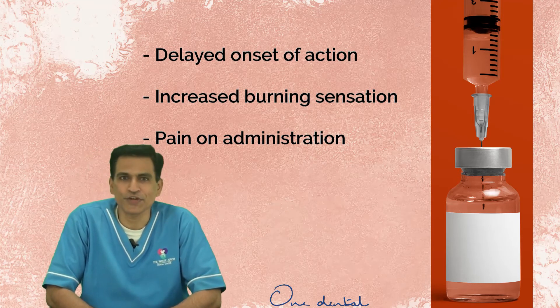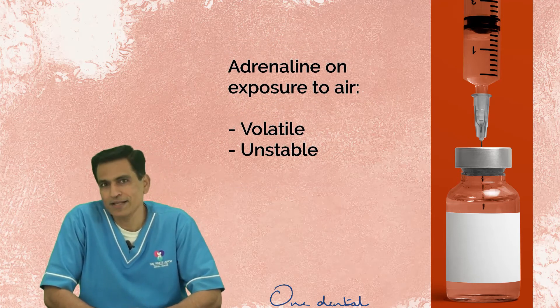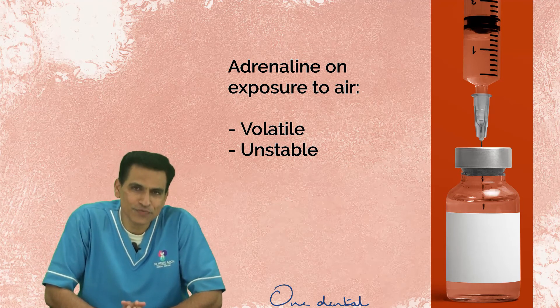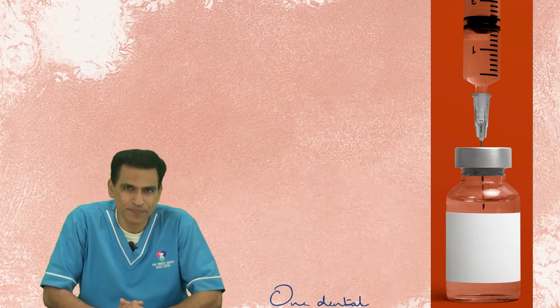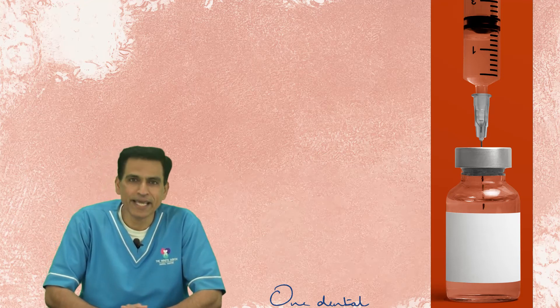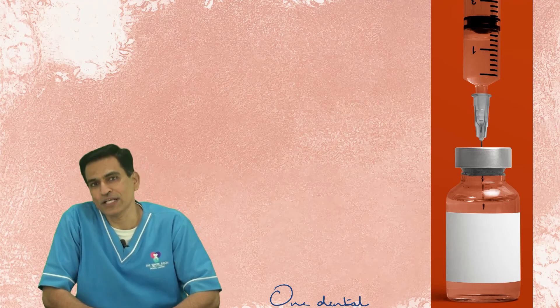Adrenaline is volatile and unstable on exposure to air. Transferring adrenaline from a vial into a syringe potentially exposes the adrenaline to oxygen, which could accelerate degradation. The medication also potentially risks contamination during transfer.